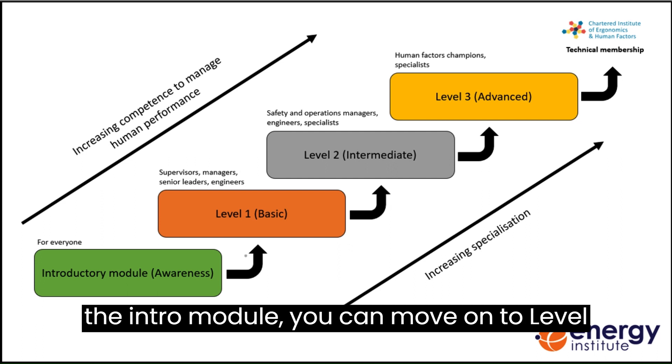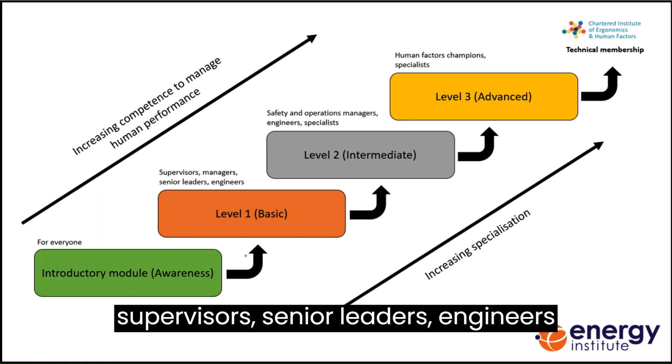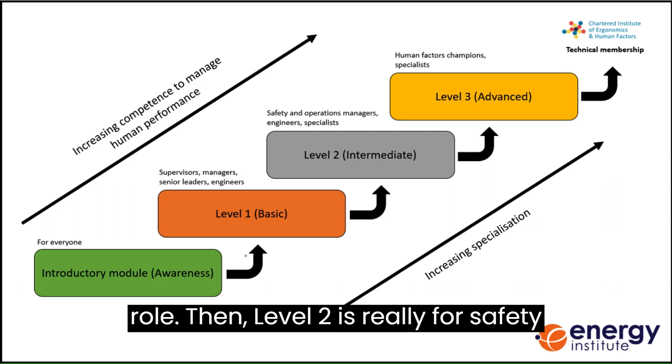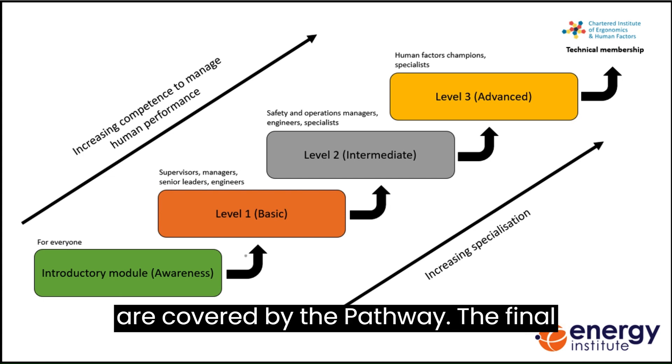Once you complete the intro module, you can move on to level one, which is perfect for managers, supervisors, senior leaders, engineers and anyone who has a safety management role. Then level two is really for safety and operations managers, engineers and anyone who has a role in the topics that are covered by the pathway.